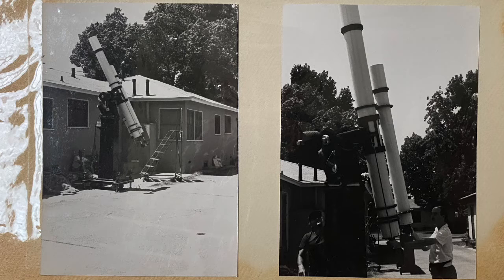I'm hearing this current news report going on today regarding the Bobcat fire. Apparently it's moving towards the Mount Wilson Observatory.